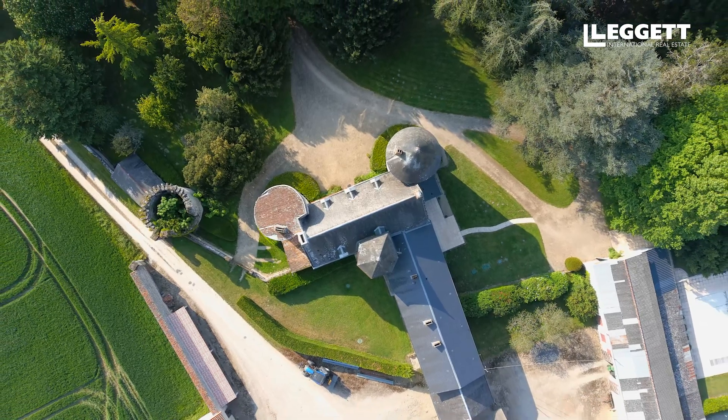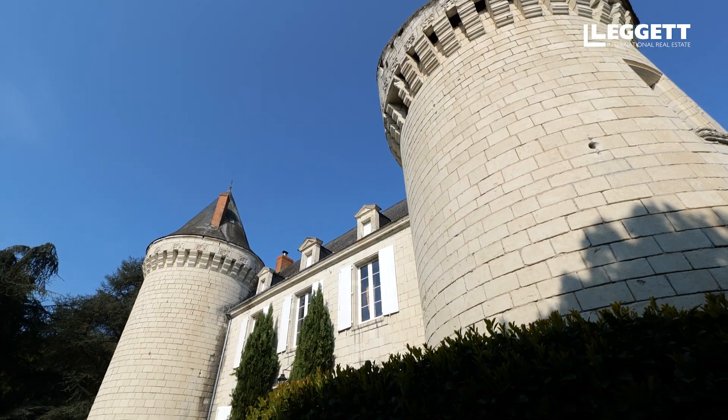Bonjour, je suis Sylvaine Gauthier, votre agent local Léguette Loire-Vallée. J'habite proche du très beau château que je vais vous présenter aujourd'hui, à quelques kilomètres de Richelieu.